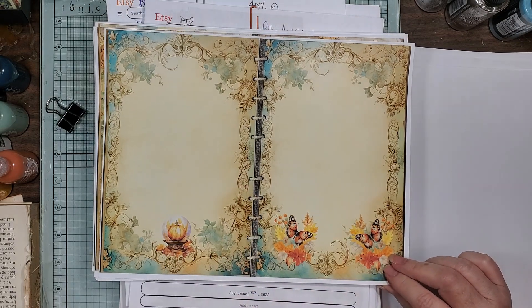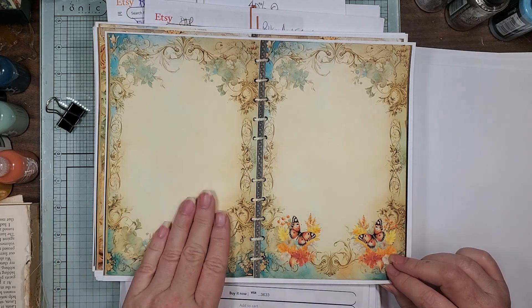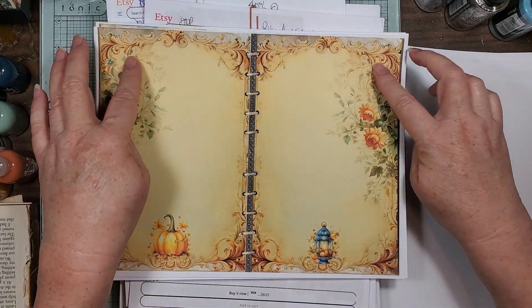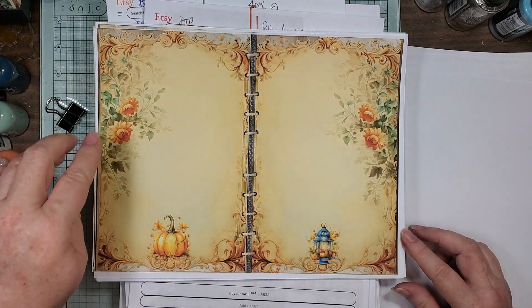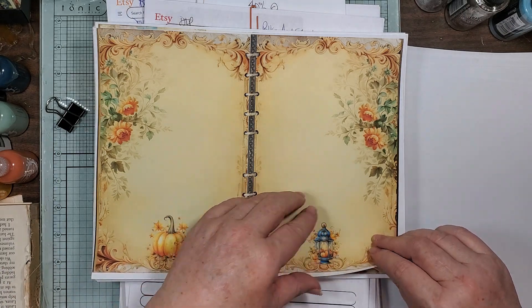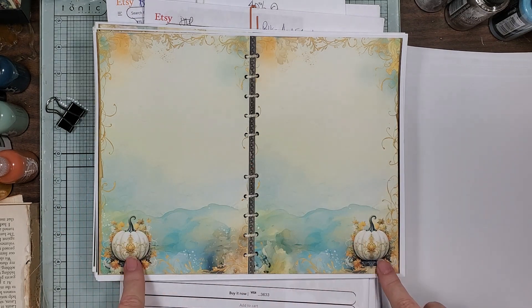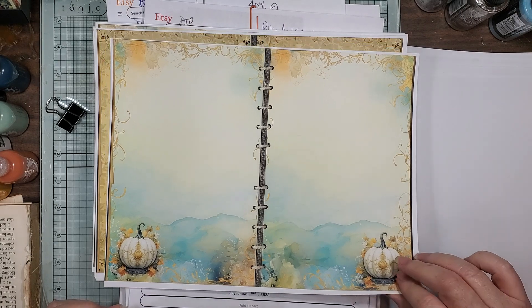Like I said, you can mix and match them with anything with these colors. If you don't like that, you can put a pocket on or something. I love these flowers — I could just see tearing those out to put on a journal card. And there could be pumpkins in the ocean, why not? There's everything else out there.